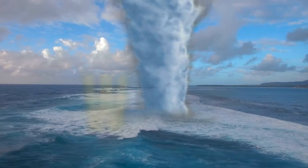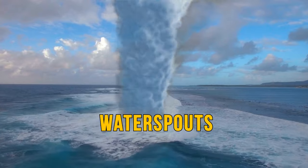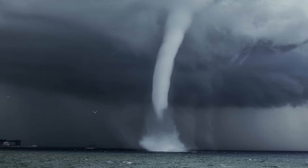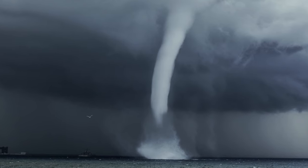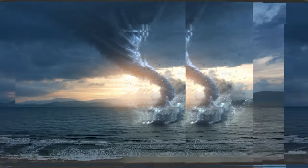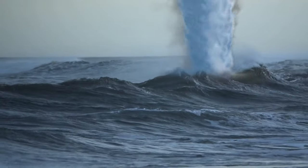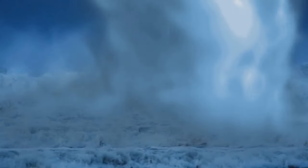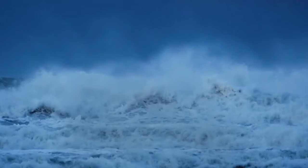From afar, you could easily mistake a waterspout as a large tornado traveling over a body of water. In reality, waterspouts are a type of funnel-shaped cloud — rotating columns of cloud-filled wind, which often take on a darker color. Waterspouts are much weaker and smaller than tornadoes and aren't strong enough to suck anything into them. This phenomenon typically occurs in tropical climates, and they usually dissipate before reaching land.